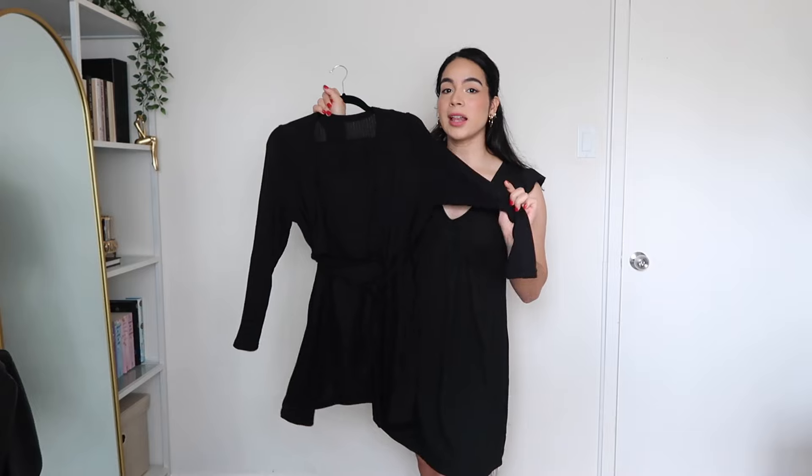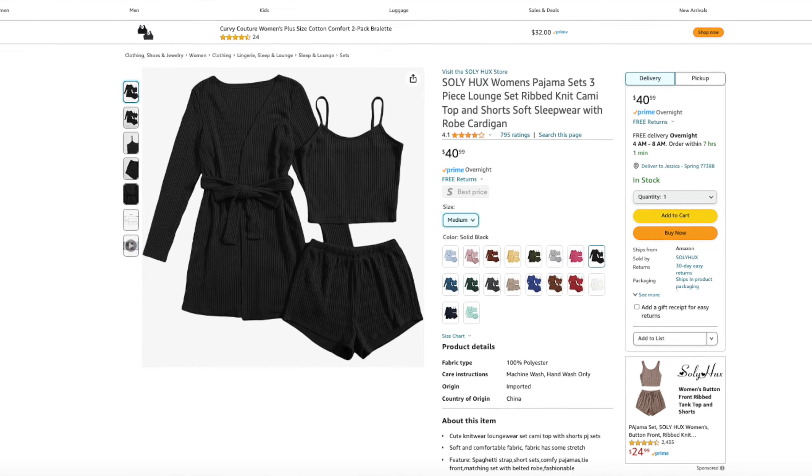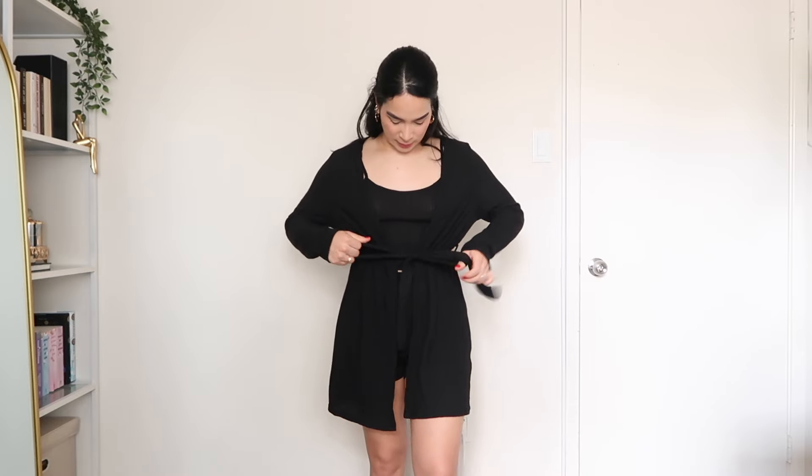Moving on, here we have a three-piece loungewear set. This set comes with a robe, a cami tank top, and some shorts. This set is from the brand Sollyhocks — I ordered it in a size medium and got it in the color black, but it's available in over 15 different colors. Here's the loungewear set on, and it does fit like a true medium. However, I completely forgot to order it a size up — as I've mentioned before, I like to size up with loungewear because I like it to be more roomy and baggy. I find that the cardigan struggles to stay closed. When I tie it up, it's barely together — it's not overlapping at all, just being held by the tie detail. I would have liked it to be a lot baggier.